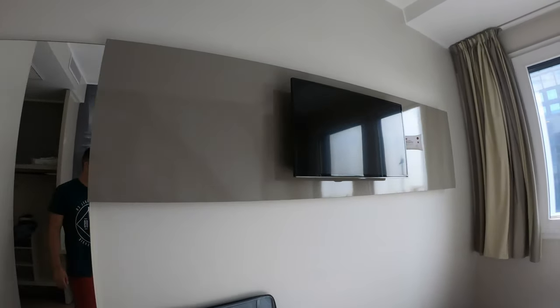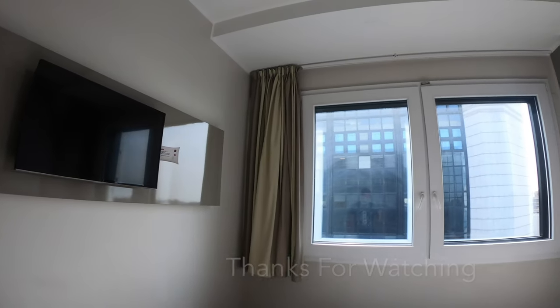There was also a nice big flat screen TV which you could easily connect your iPad or phone to in order to watch Netflix.